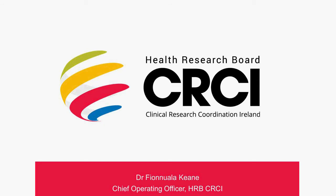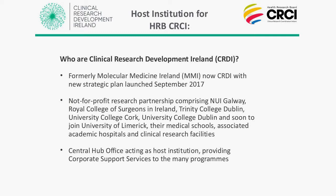Sometimes people get confused by all the acronyms in clinical research. The host institution for our programme is Clinical Research Development Ireland — formerly known as Molecular Medicine Ireland, rebranded just over a year ago. They are a not-for-profit research partnership of the universities around Ireland that have medical schools. Each of these medical schools and universities, in partnership with the hospitals, have clinical research facilities on site at the teaching hospitals, specifically designed for clinical research. CRDI itself is a central hub organisation acting as host institution for a number of different programmes in clinical research.